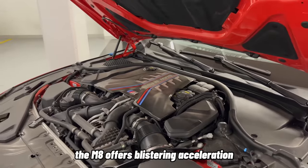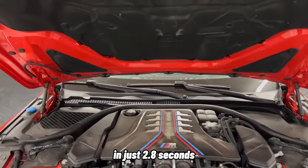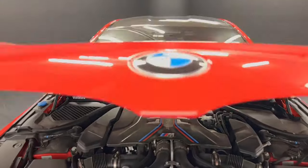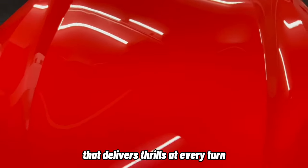The M8 offers blistering acceleration, launching from 0 to 60 mph in just 2.8 seconds. This car is a true performance powerhouse that delivers thrills at every turn.